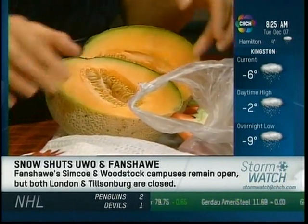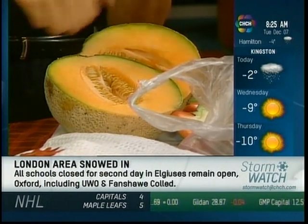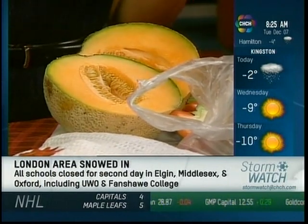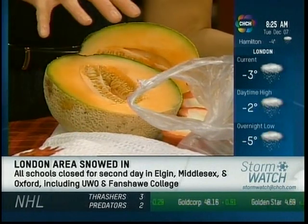Melons or even peppers — slice it in half, and if you're going to keep the other half, maintain the seeds, because the seeds actually maintain the moisture. If you scoop out the seeds ahead of time and keep it in the fridge, then the melon or the pepper will dry out. So keep the seeds in the fruit or the vegetable.